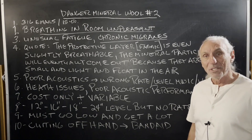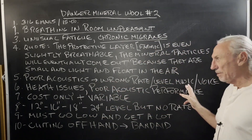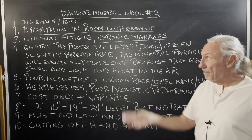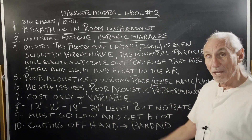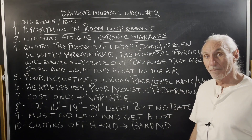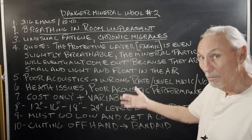So once again, where's the benefit here? You have poor acoustical performance — the wrong rate and level of absorption for music and voice. You have health issues, highlighted here, and this is a sample representative of 316 emails I've received in 15 years. Now, I'm not a doctor, but is this all coincidental? No. It's probably statistically significant, but I don't have that kind of data to support it. Just look at what they're going through.